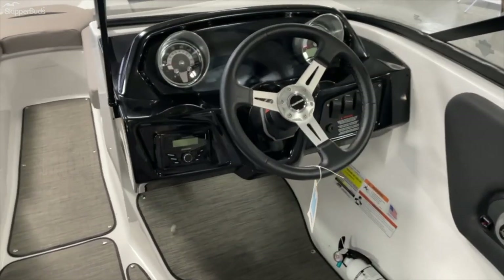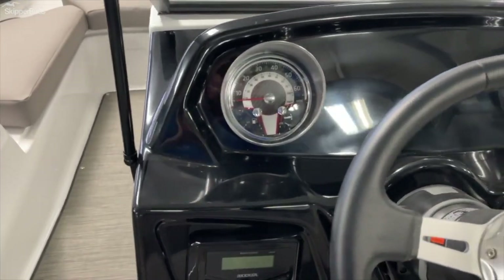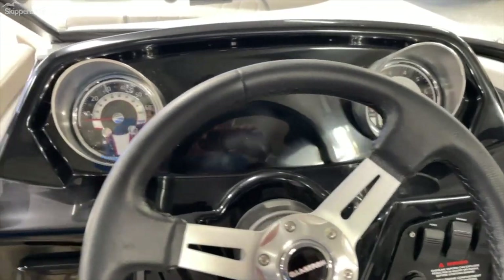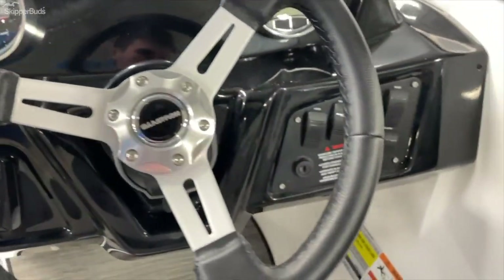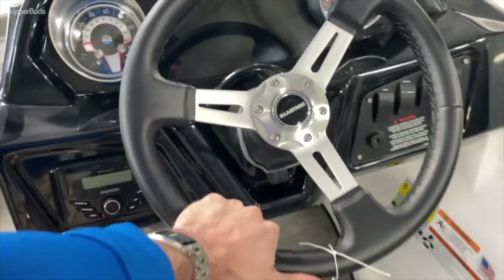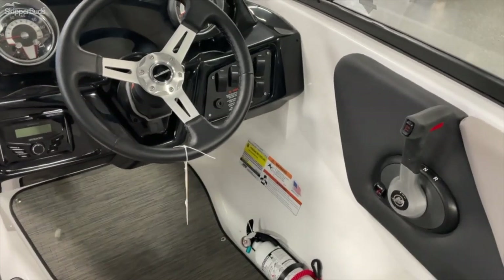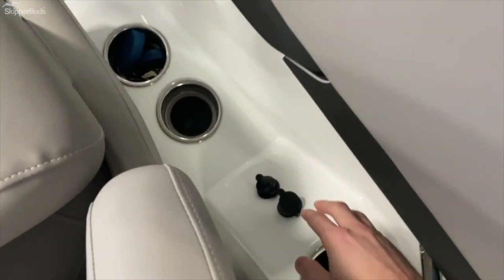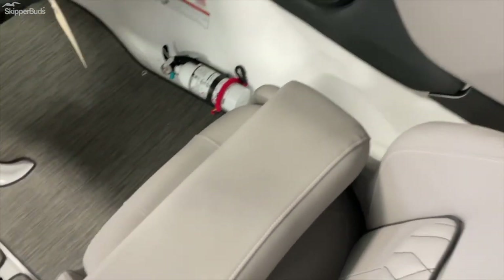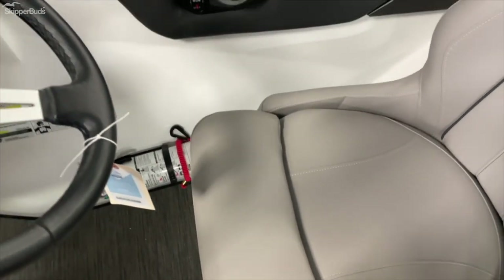Checking out the helm here — you've got Kicker audio throughout the entire boat. Metric and miles per hour, the RPM gauge, your fuel indicator, and switches. Fully adjustable steering wheel. This boat holds roughly eight people or 1,325 pounds. You're going to have some USB ports on the right of the captain's chair, and full swivel on the seat — pull it up or down depending on which way you'd like to sit.